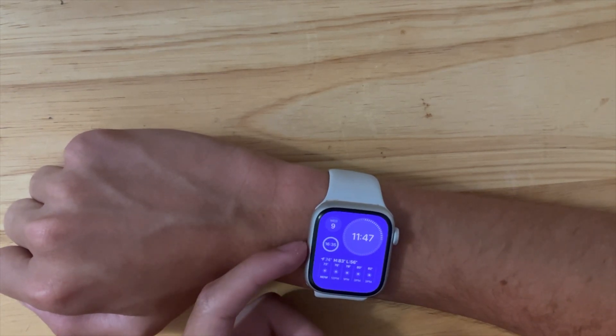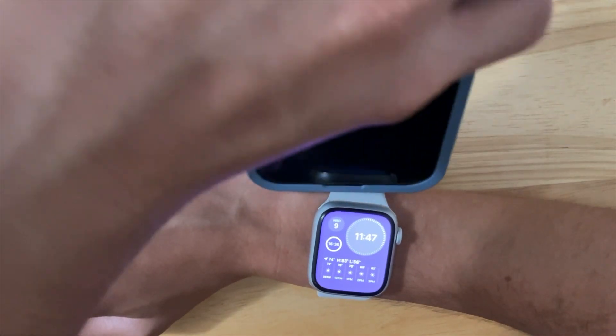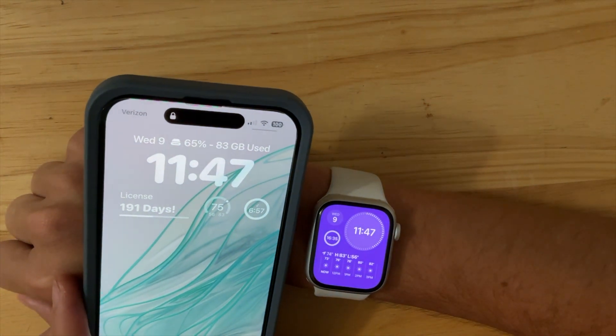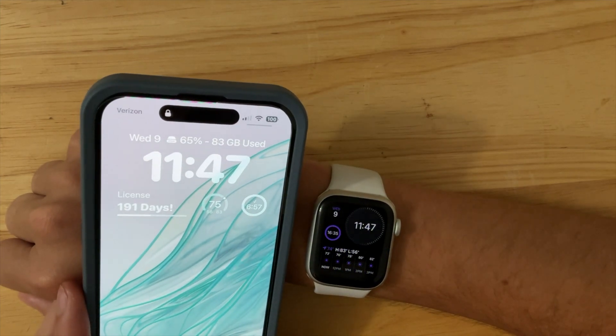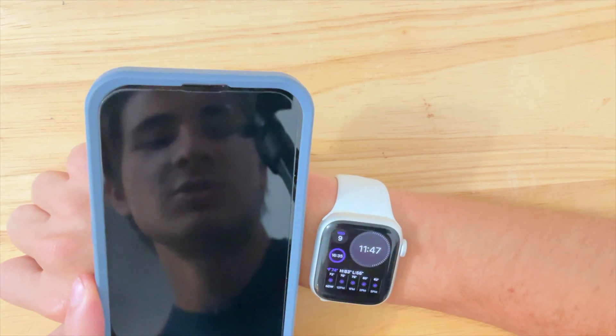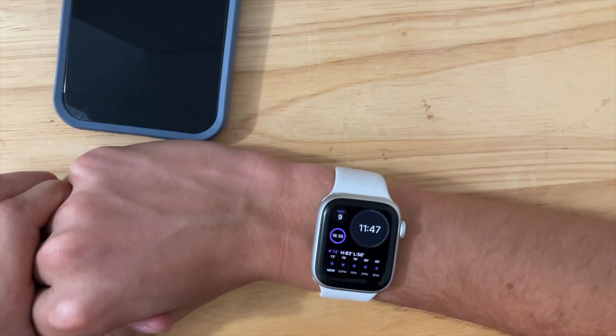We finally have NameDrop support on the Apple Watch. Now I can't show it off here since they have to be with different Apple IDs, but as far as I know you can only share contacts with the Apple Watch. Hopefully Apple will give more insights on this and maybe add sharing of pictures or other content. You need a Series 6 or newer, along with both of the SEs.